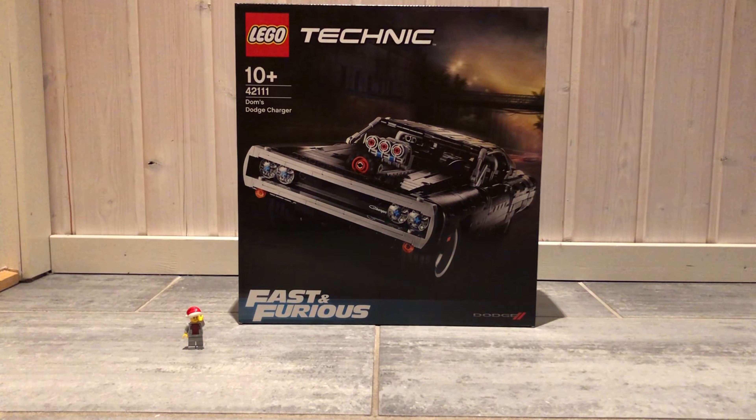The seventh set is the 42111 Dom's Dodge Charger from 2020. It has 1077 pieces. I really like the Fast and Furious movies, so I really wanted this set.